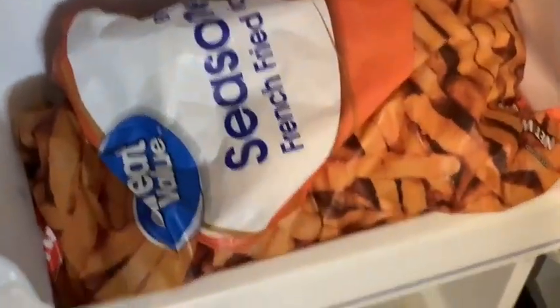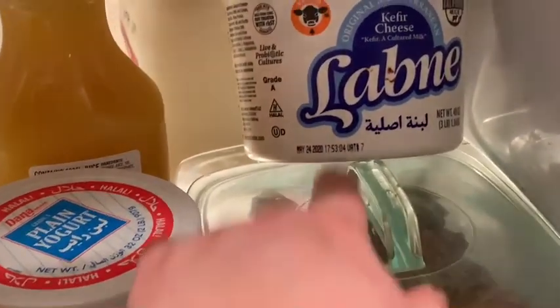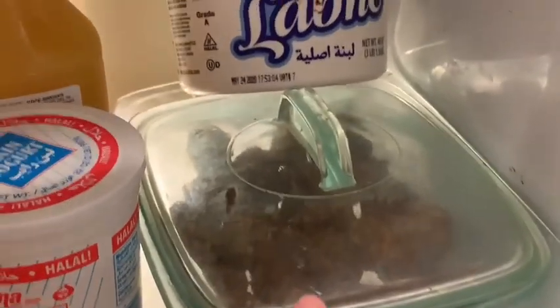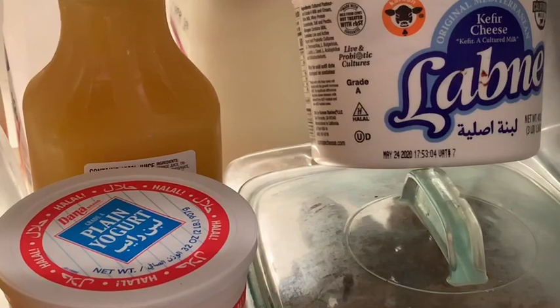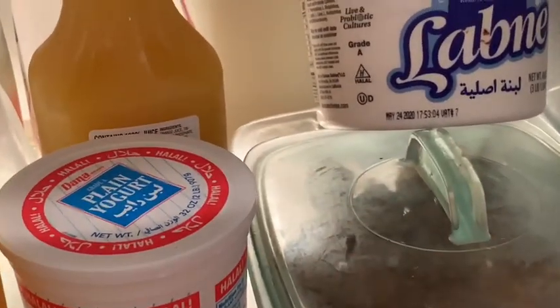Some fries in the door, and I think that's garbanzo bean flour down there. This is kefir cheese with good probiotics for the family. Some energy bites for the kids to snack on whenever they're hungry — I made those a few days ago. They have peanut butter, honey, vanilla chips, oatmeal, and a lot of flax seeds and chia seeds in them. Yogurt.